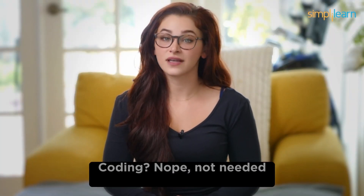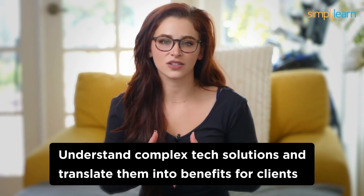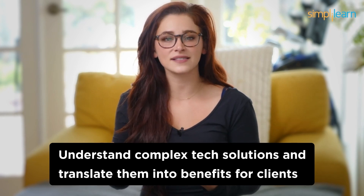Number 4: IT Sales. Coming in at the fourth spot, we've got IT Sales. Selling IT products and services can be a highly rewarding career. Your job will be to understand your clients' needs and match them with the right tech solutions — coding not needed. IT Sales professionals are the bridge between tech companies and their customers. Your ability to understand complex tech solutions and translate them into benefits for clients will be your strength. Building relationships, negotiating contracts, and staying up to date with tech trends will be crucial.